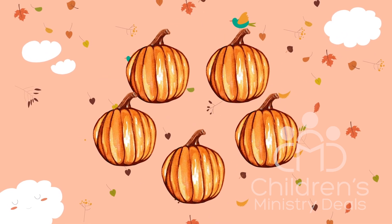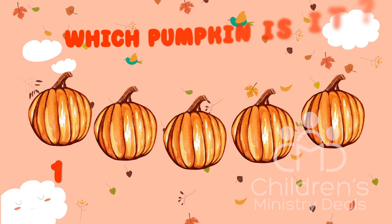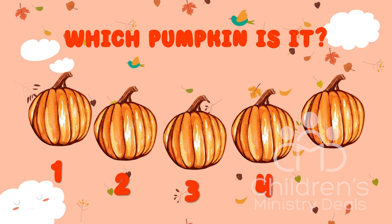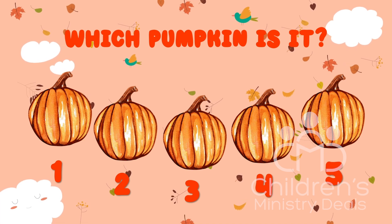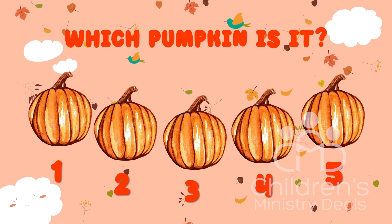My, my, that will boggle the mind. Were you able to keep an eye on the candy corn? If so, shout it out — one, two, three, four, or five.